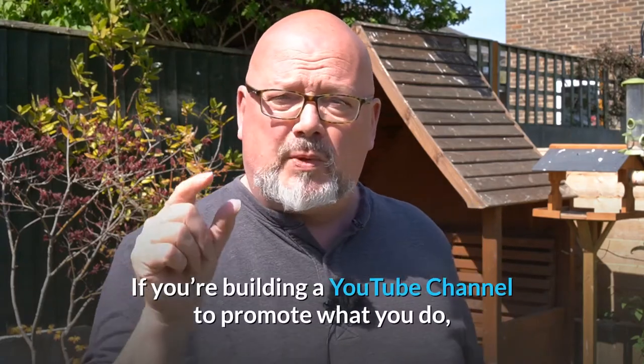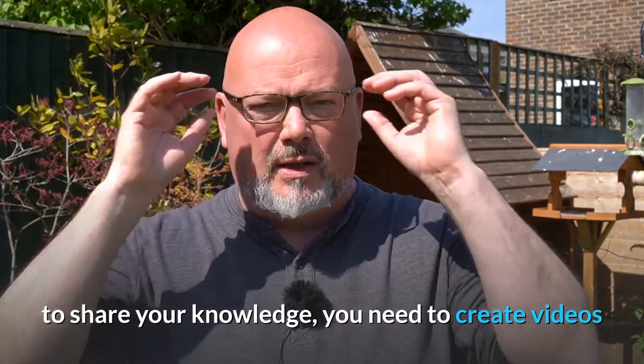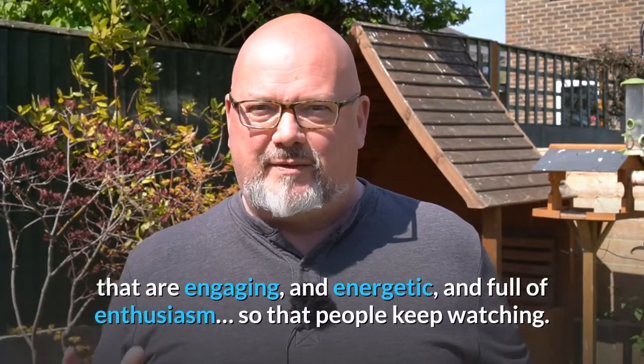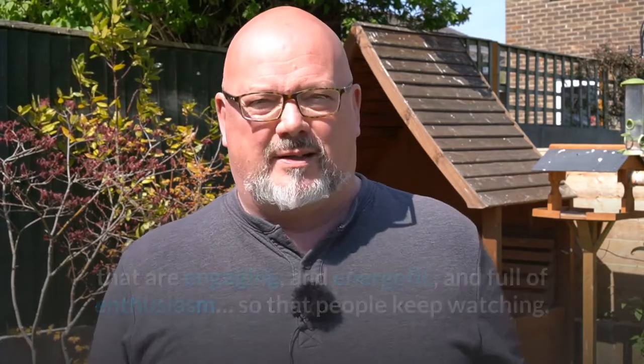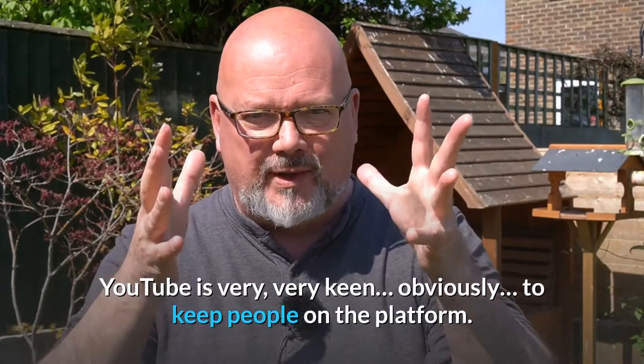Hello folks. If you're building a YouTube channel to promote what you do, to share your knowledge, you need to create videos that are engaging and energetic and full of enthusiasm so that people keep watching. YouTube is very, very keen, obviously, to keep people on the platform.